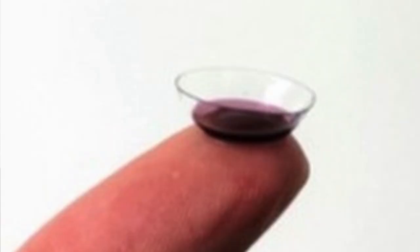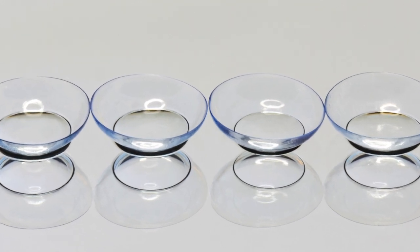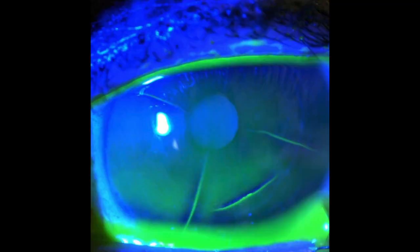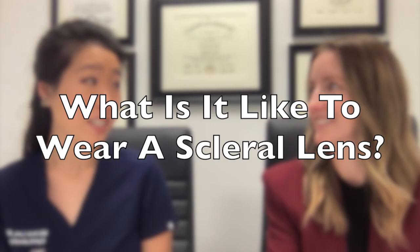So, Dr. Morrison, what is a scleral lens? A scleral lens is a large diameter, rigid — meaning hard — contact lens that you fill up with a preservative-free saline or artificial tear prior to inserting it on the eye.